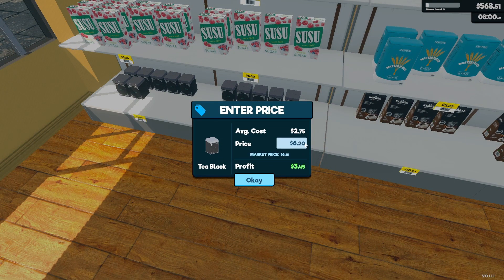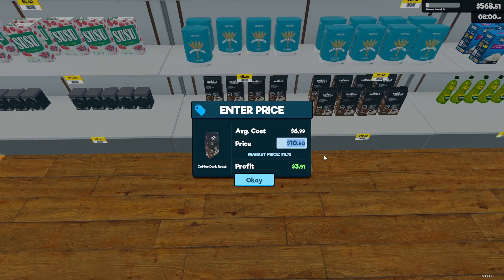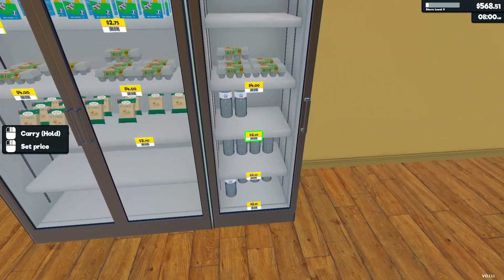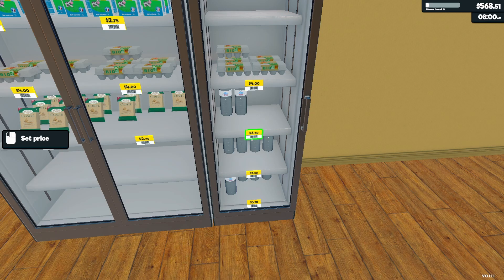So now it's $6.85 for tea — let's go ahead and set that price to $7.35. Coffee is going to be — let's set that to $12.60. And water went up to $3.05 — let's set that to $3.30. Slight increases to those; I'm happy with that.